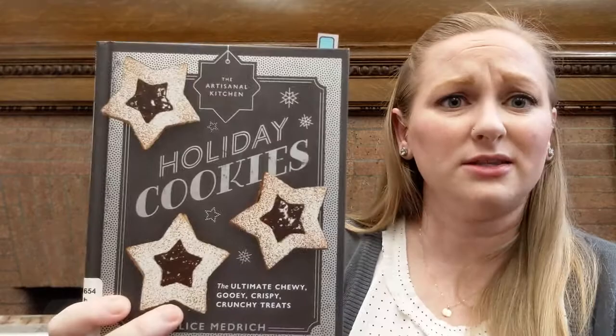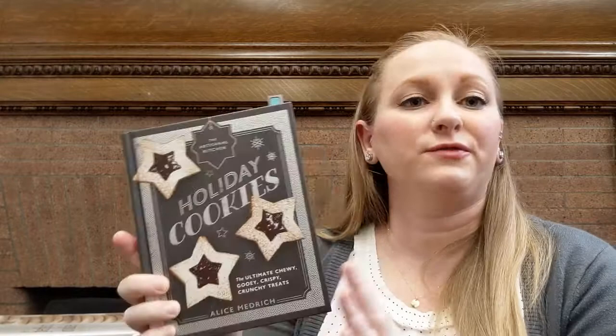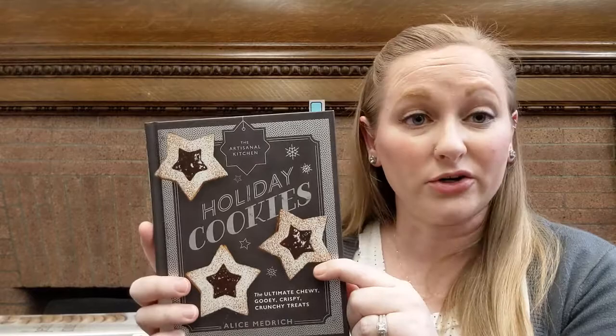Now we're moving on to desserts. Holidays are all about — Thanksgiving anyway — the sides and the desserts. First up, cookies. We have this little one called Holiday Cookies, which is adorable. It's got a fun variety from shortbread and butter cookies to Linzer cookies, like you have on the cover, and graham crackers, all in this little format. It's centered around the types of cookies you might eat during the holidays.